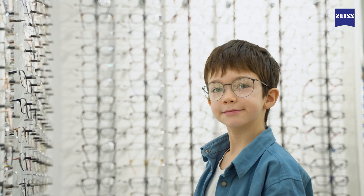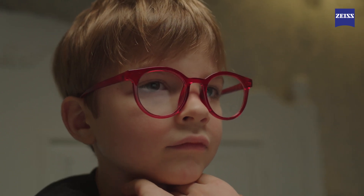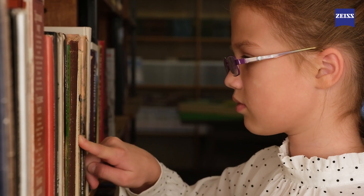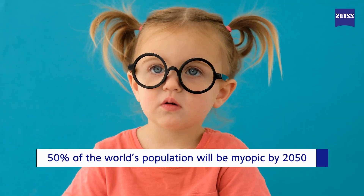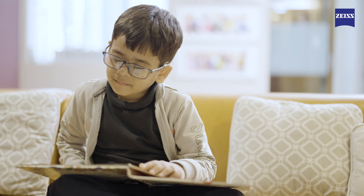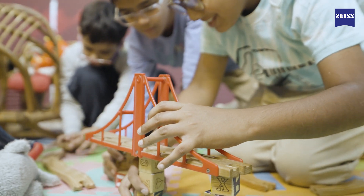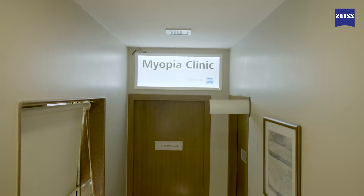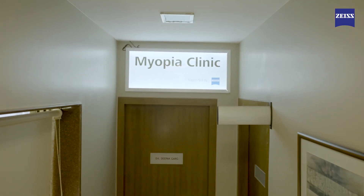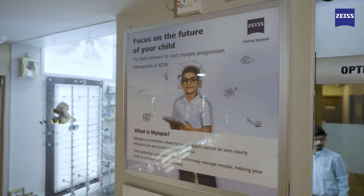The prevalence of myopia progression is becoming a serious problem worldwide and in Asia. Studies predict that by the year 2050, nearly 50% of the world population could be myopic. But early detection and treatment can effectively manage myopia, helping your children achieve their full potential. Eye Solutions has introduced the first of its kind myopia clinic supported by Zeiss in Mumbai to offer comprehensive myopia management.